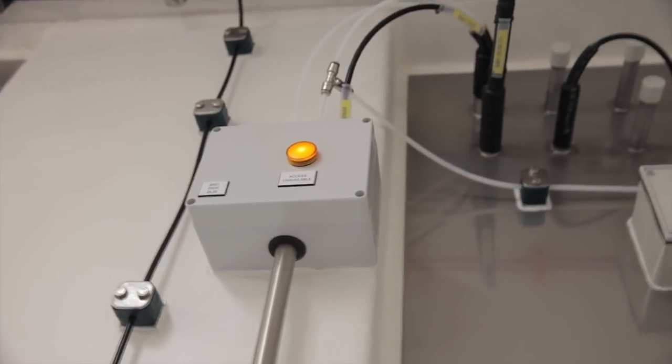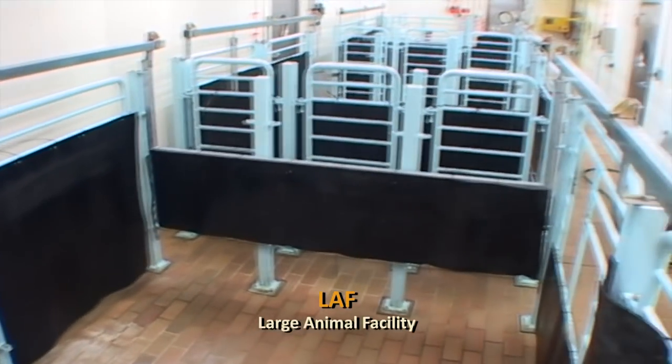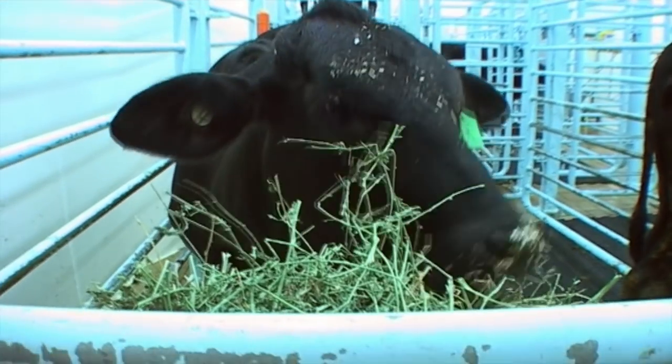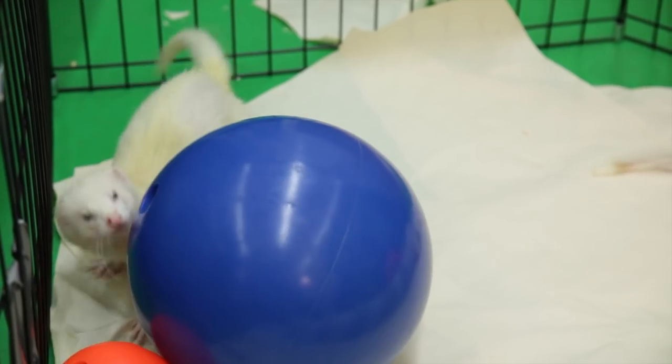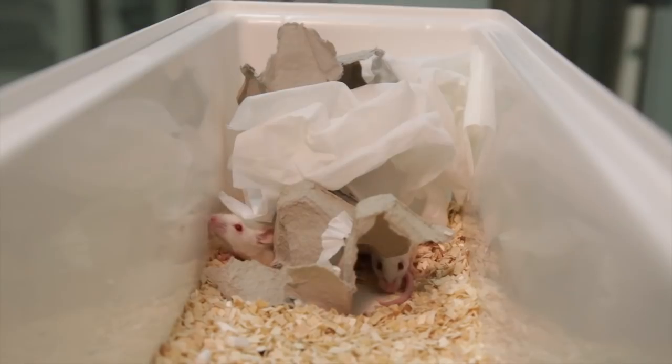The ACBRF complements existing facilities within AAHL's biocontainment area. For example, the Large Animal Facility is the most sophisticated, microbiologically secure research facility of its kind in the world. It provides the CSIRO with the ability and flexibility to work with any animal species and pathogens at the highest level of biosecurity.